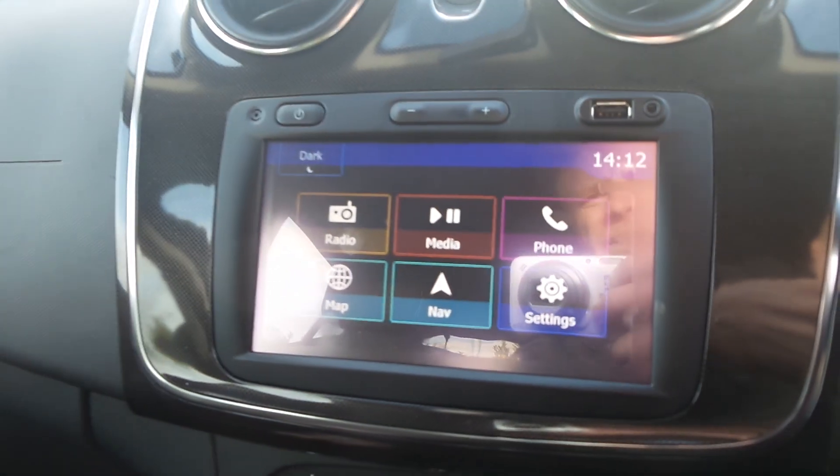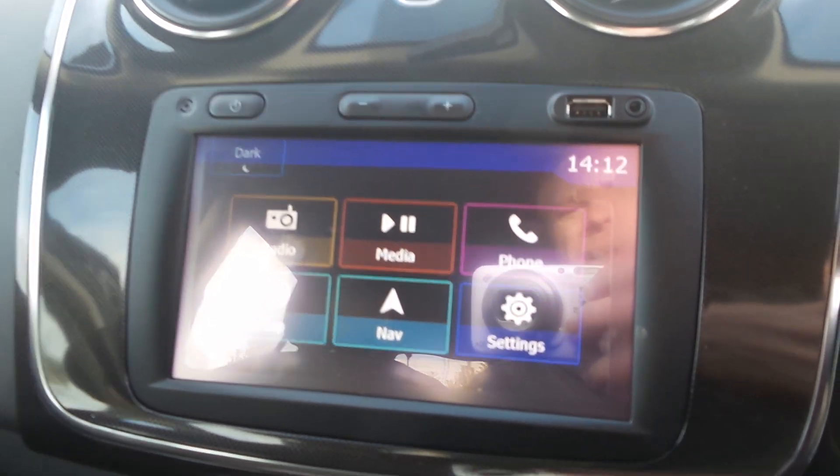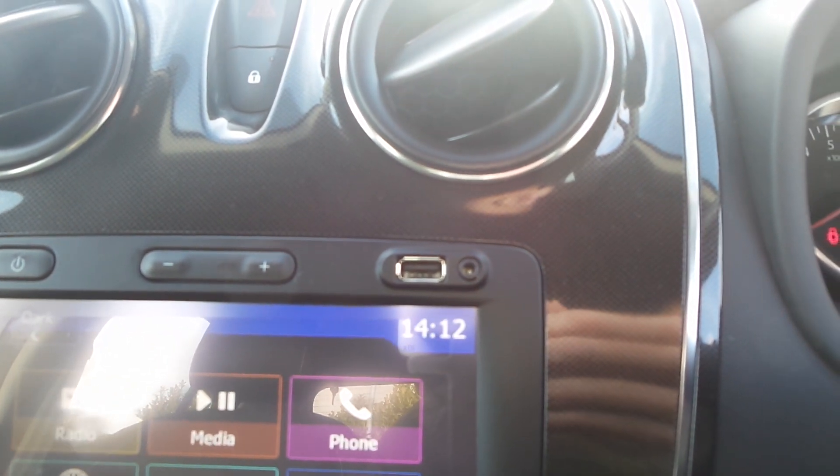Remote audio controls, and on the center console you get a seven-inch media touchscreen with DAB radio, satellite navigation, and Bluetooth connectivity. It also comes with USB and 3.5mm jack.